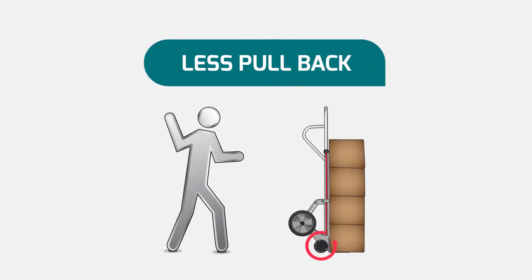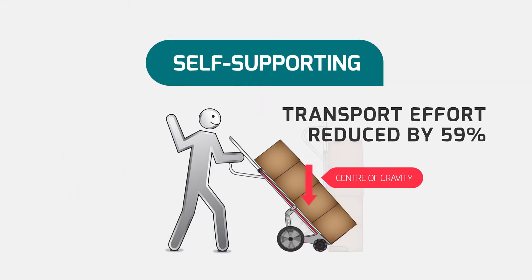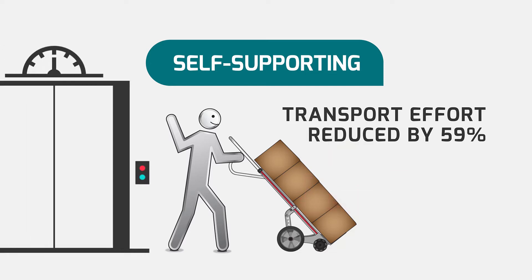Rototruck requires less pullback effort and less bending during pullback. Rototruck is self-supporting, allowing the operator to bear less weight as the load is guided to its destination, diminishing the need to park and pull back at transition or waiting points.